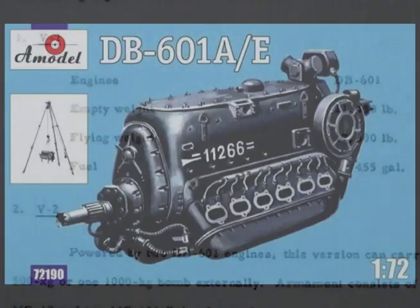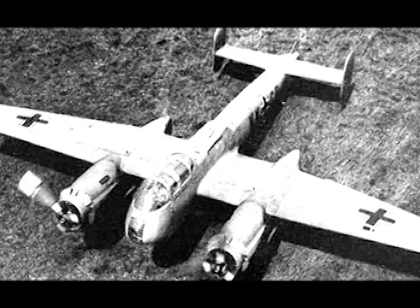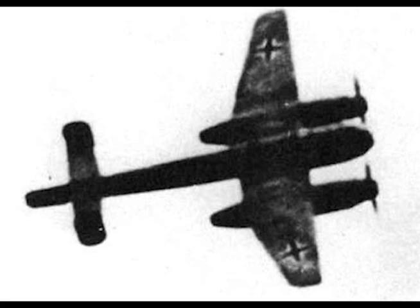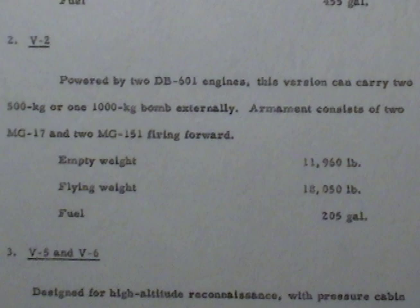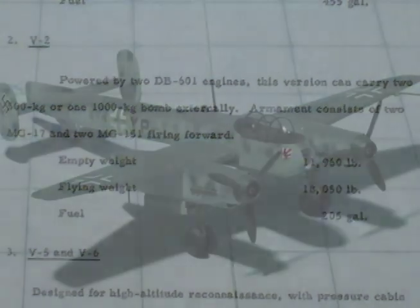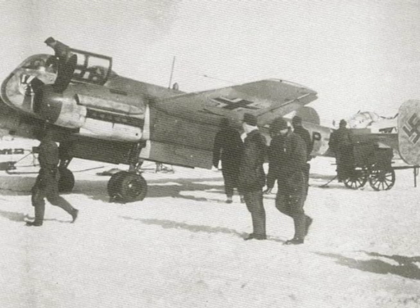Number one: V1 engines — Daimler-Benz 601. Empty weight 11,450 pounds, flying weight 17,600 pounds, fuel 455 gallons. Number two: V2, powered by two Daimler-Benz 601 engines. This version can carry two 500-kilogram or one 1,000-kilogram bomb externally.